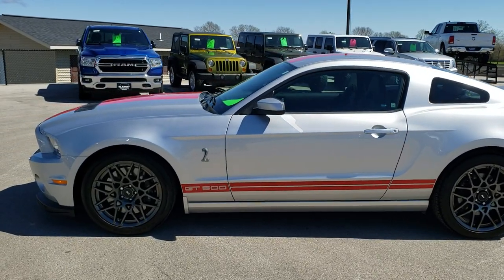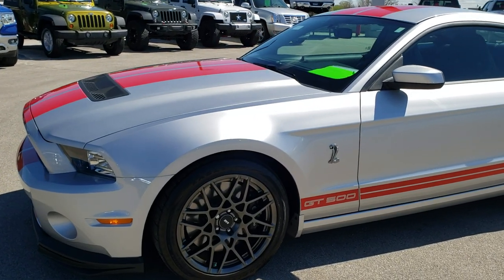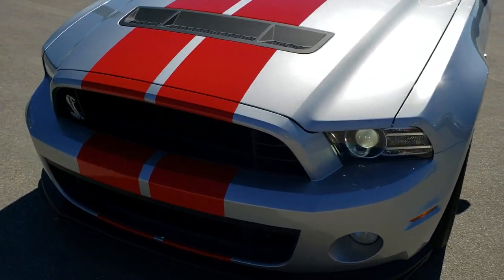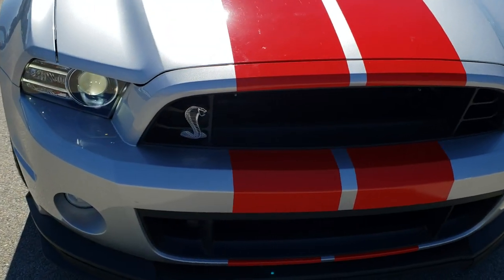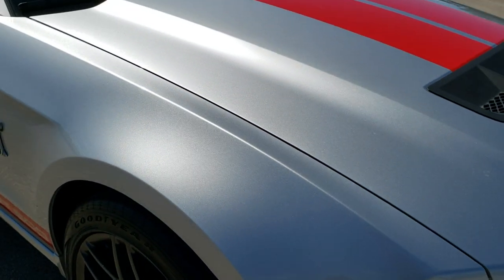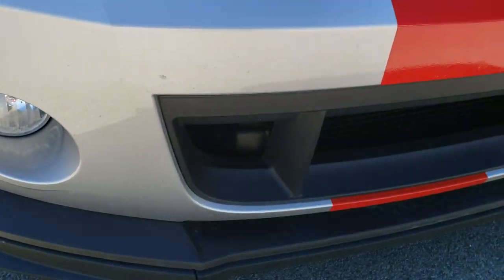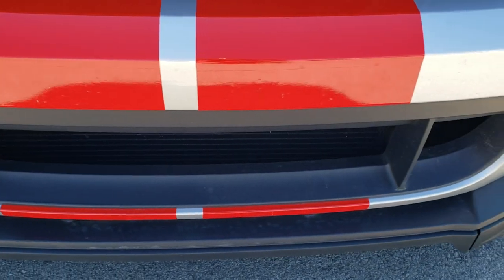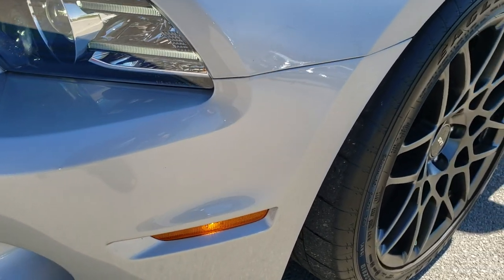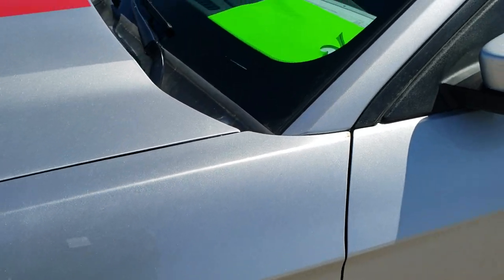This is stock number 10125. We are here at Summit Automotive in Fond du Lac, Wisconsin, your new and used sports car headquarters. Today we are checking out this super clean 2013 Ford Mustang Shelby GT500. This vehicle has the 5.8-liter supercharged V8 motor, which pumps out 662 horsepower, and from this HD video you will be able to tell that this car is exceptionally clean inside and out, underneath, all over.